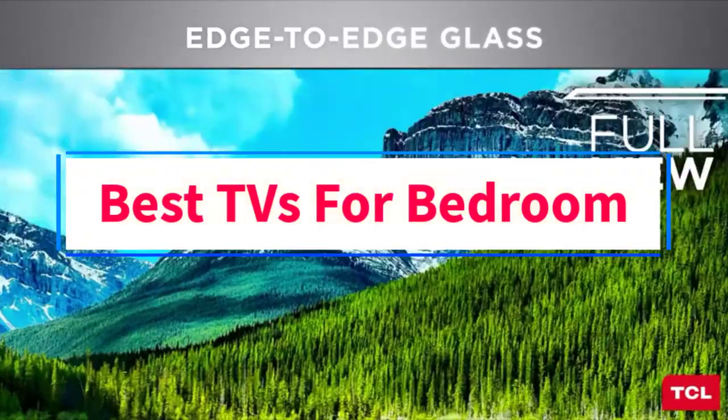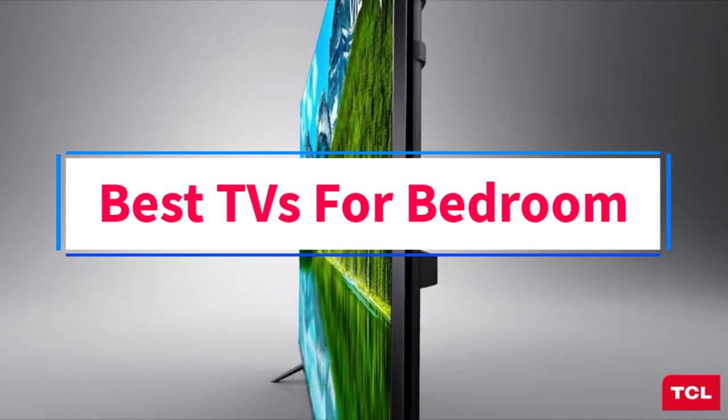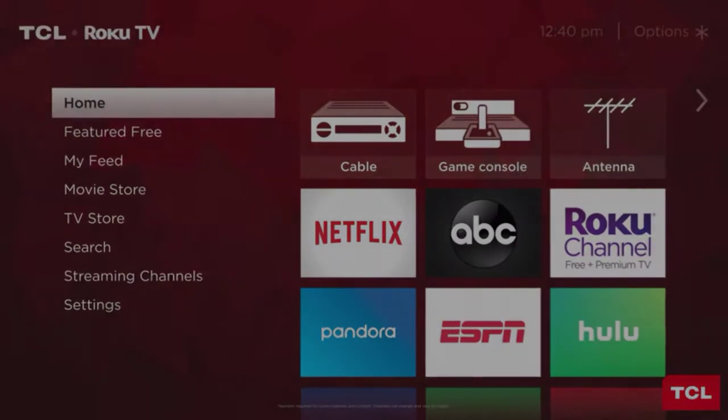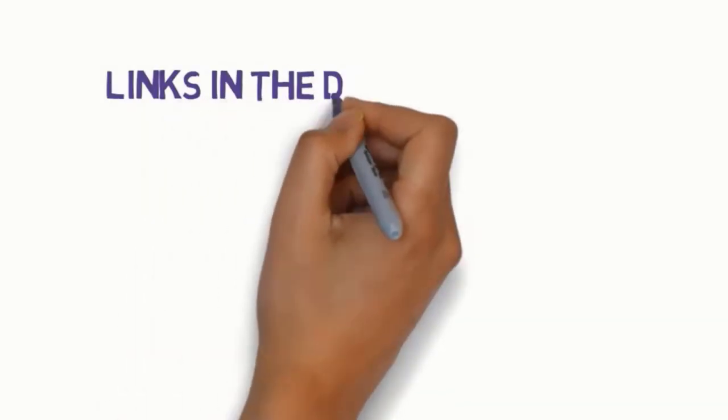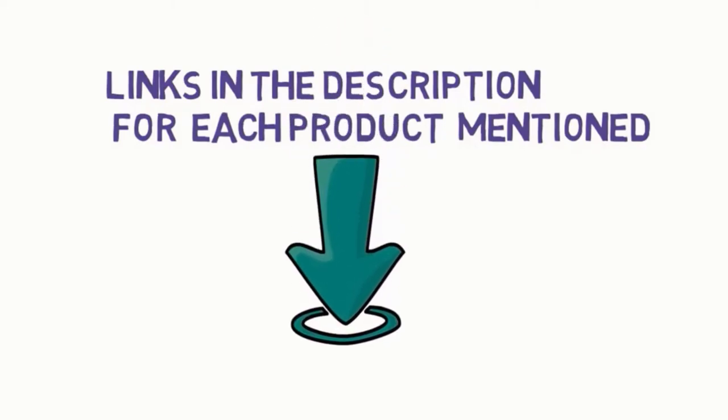Are you looking for the best TVs for bedroom? In this video we will look at seven of the best TVs on the market. We have included links in the description, so make sure you check those out to see which one is in your budget range.